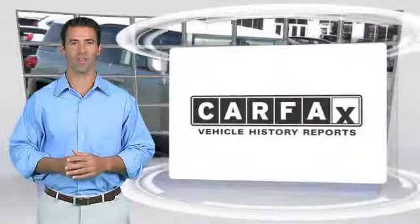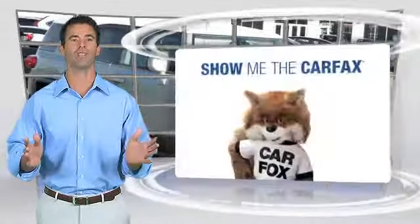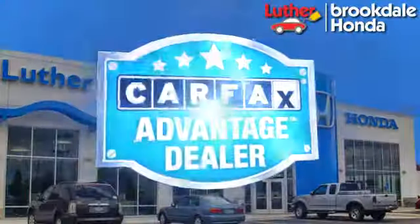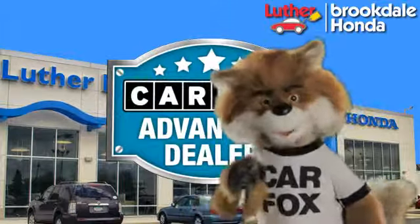Here's another high-quality vehicle with the Carfax Vehicle History Report. Be sure to find a complimentary copy of this report online or contact the dealership. This vehicle qualifies for the Carfax Buyback Guarantee. Just say, show me the Carfax, at Luther Brookdale Honda, a Carfax Advantage dealer.